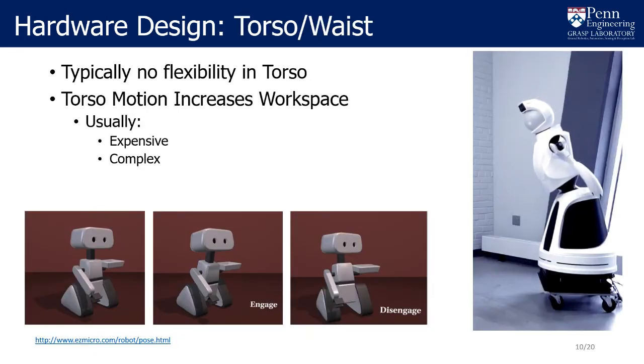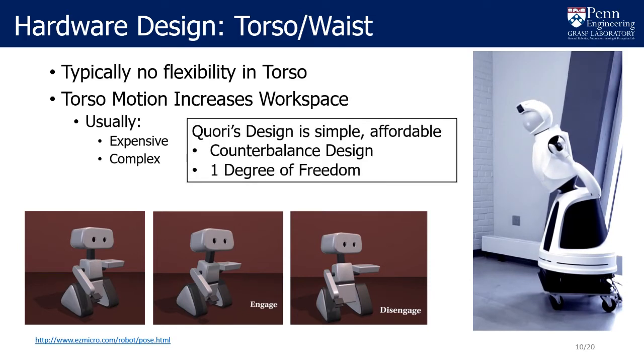Nearly all robots used in HRI have no flexibility beneath the torso. A waist joint that moves the torso can increase expressivity in a novel way; however, designing this can be challenging. CORI's waist design is simple and affordable, featuring a single degree of freedom counterbalance mechanism that fits within the shell of the robot.